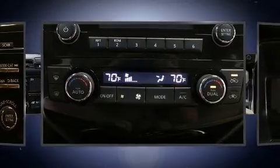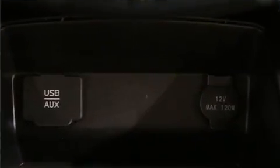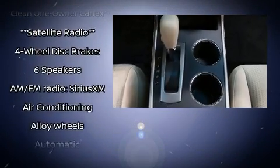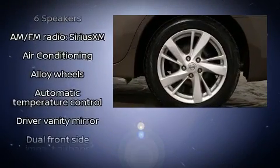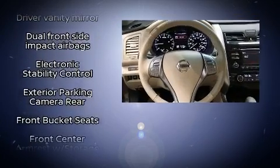The stereo system includes a CD player with MP3 capability, steering wheel-mounted audio controls, and six speakers providing excellent sound throughout the cabin.